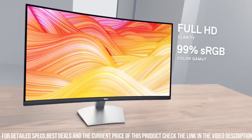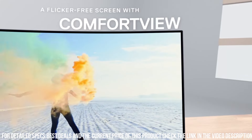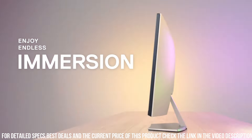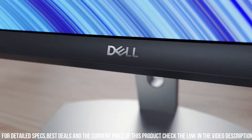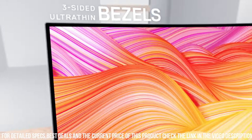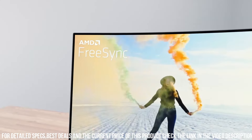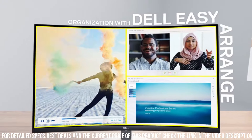Its curved screen wraps around your field of view, providing a more immersive and engaging experience. The ultra-thin bezels maximize screen real estate, perfect for multi-monitor setups. With HDMI and VGA connectivity options, it offers versatile compatibility with various devices. Whether you're gaming, working, or enjoying multimedia content, the Dell S3222HN 32-inch FHD Curved Monitor delivers an exceptional visual experience. Elevate your productivity and immerse yourself in stunning visuals with Dell.